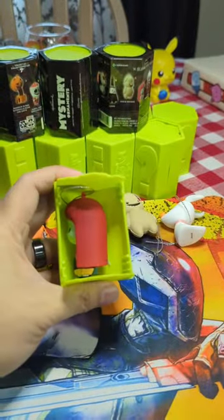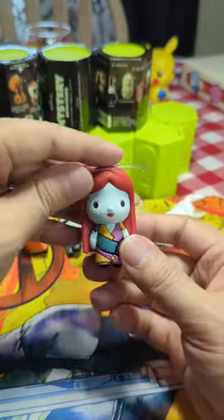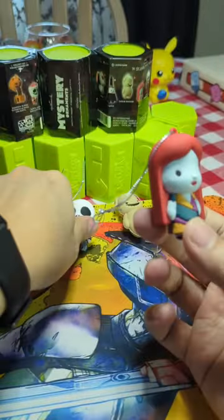All right, let's see. What a pick — we got Sally! Look at this. We finally got a pair.